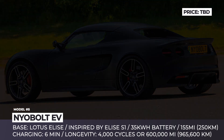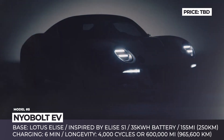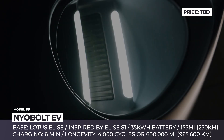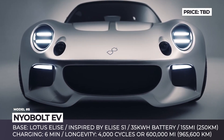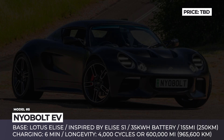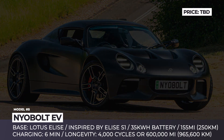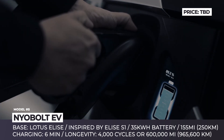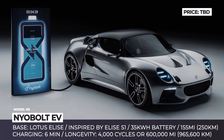Nyobolt EV. The original Lotus Elise is making a comeback as an all-electric pocket rocket through a collaboration between a Cambridge startup called Nyobolt and a British engineering company called Callum. The original creator of the icon returns to the drawing board as head of design, incorporating modern LED lighting and a fresh rear section. The Nyobolt EV is equipped with a relatively small yet highly efficient 35 kWh battery with a tungsten anode, capable of achieving a remarkable 100% charge in less than 6 minutes — a new record for the industry.